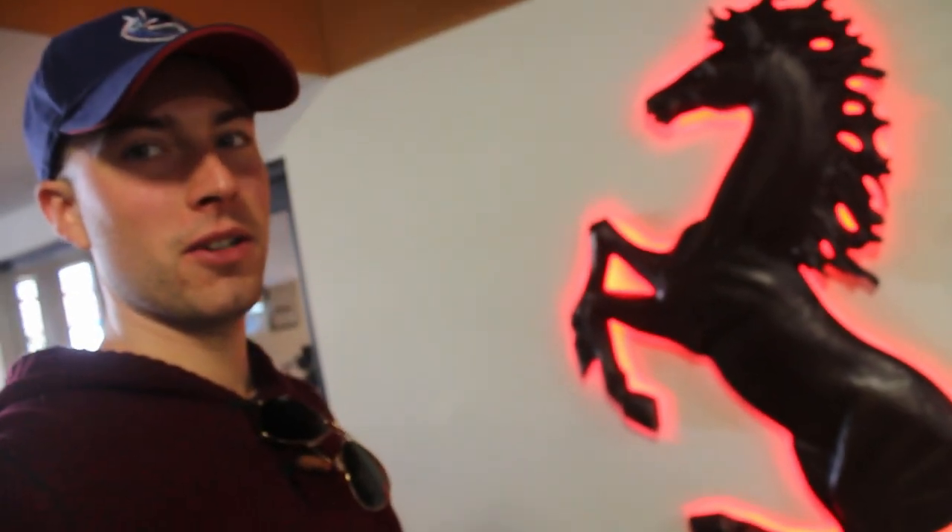And obviously my favorite of the whole collection — the horse. I can't believe they have this beautiful car imported from Italy. I think it's time for an edit.